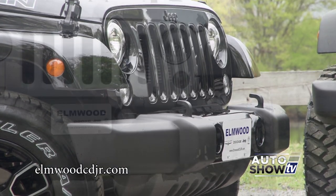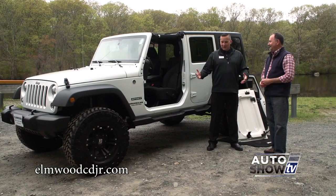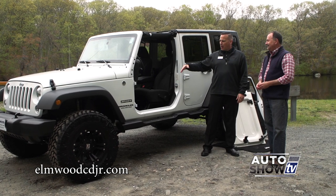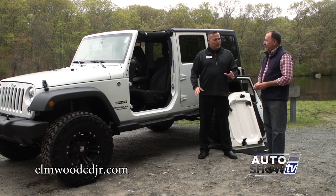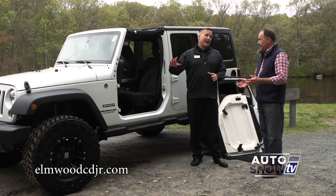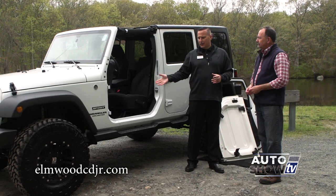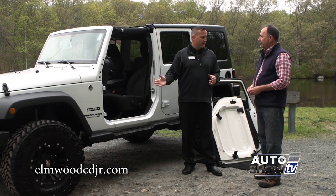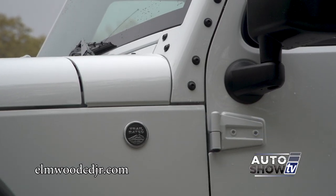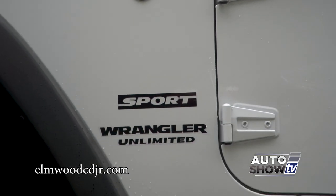Going down to Narragansett or Newport as we're approaching summertime — what could be better than that? There's nothing better. That's what the Wrangler is all about. But let's not forget about the off-road capabilities and the four-wheel drive capabilities for the wintertime. There's no other vehicle that can compare to a Wrangler as far as four-wheel drive capabilities. Every Jeep Wrangler is also trail rated, held true to its Jeep heritage in that aspect.